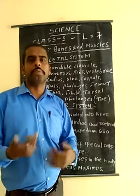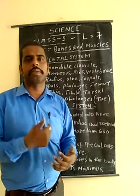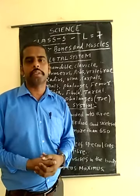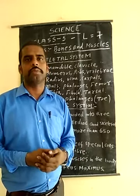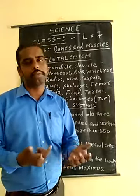Voluntary muscles work according to our will — for example, we think to stand up or pick up things. Involuntary muscles are those we cannot control, such as the beating of the heart, which works on its own.